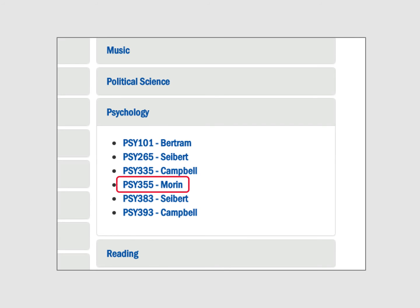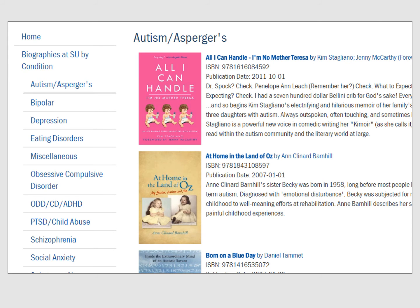When available, course guides are the most helpful pages because they have been designed specifically to help you with assignments in your class. For example, the biographies page on this course guide provides students with a comprehensive list of biographies by psychological condition. These are the books students need to use in order to complete their class assignment.